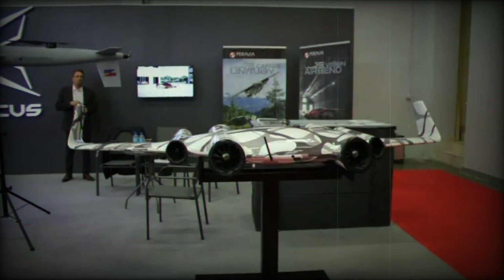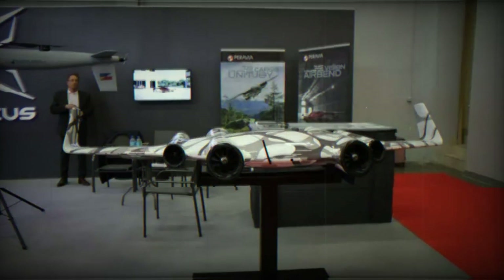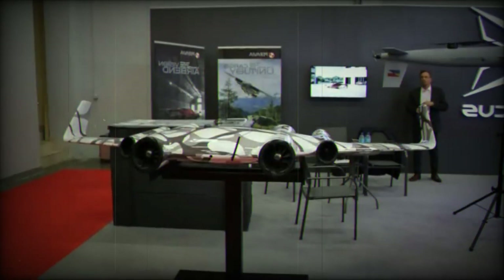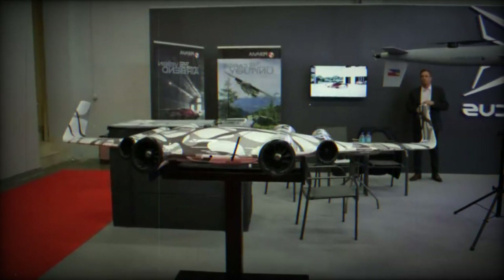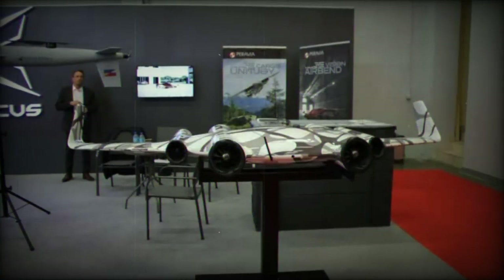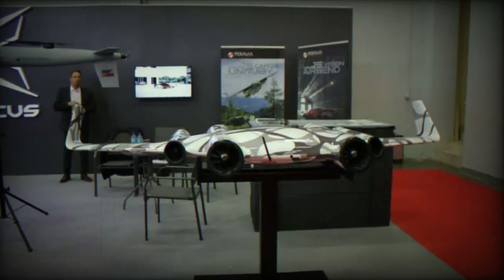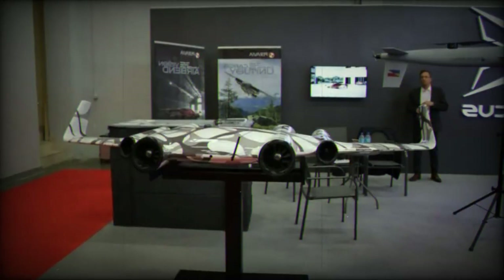Paravia asserts that there's no need for tilt wings or rotors, as their gravity beyond propulsion system offers an alternative. Safety remains a core aspect of their design, with a distributed propulsion system ensuring redundancy in case of engine failure. The propulsion units consist of two fans powered by electric motors, controlled through a proprietary algorithm, enabling thrust in various directions within the vertical plane and achieving high efficiency, particularly in hover mode.